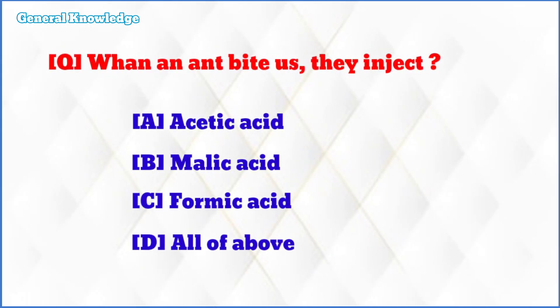When an ant bites us, they inject? The correct answer is option C: formic acid.